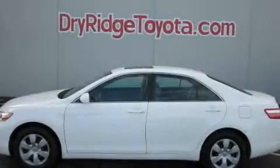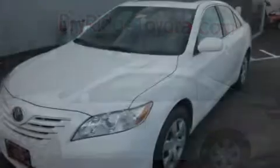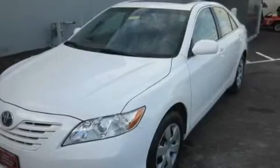This is a certified pre-owned 2008 Toyota Camry. It features a 2.4-liter four-cylinder engine and an automatic transmission.